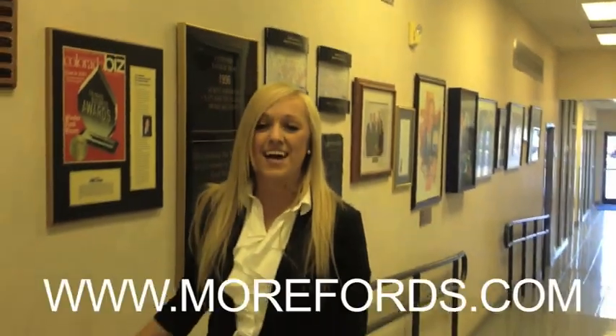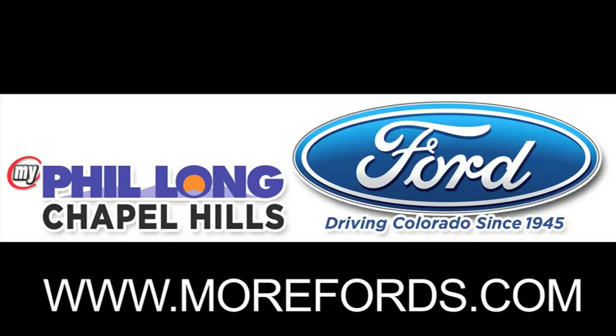We hope to see you soon here at Philong Ford of Chapel Hills, or visit us online anytime at morefords.com. Thank you so much.